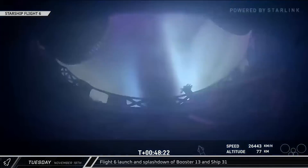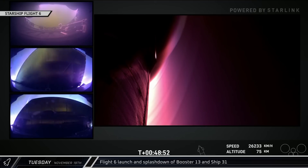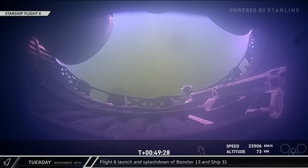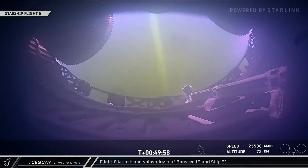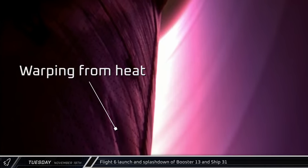Almost immediately after the relight test, the onboard cameras started to show the first signs of plasma as the ship started its re-entry. With this being the last flight of Block 1's ship, SpaceX decided to push the envelope with the ship's re-entry and see what its capabilities really were. They had several experimental tiles placed on the ship to get data on other heat shield options, and had also removed swaths of tiles from the sides where they would be crushed by the chopsticks during a catch. To maximize their testing data, they also brought the ship in on a steeper trajectory to cause higher peak heating and stress on the vehicle. As Ship 31 plunged through the atmosphere, warping could be seen on the side of the rocket where tiles were removed.